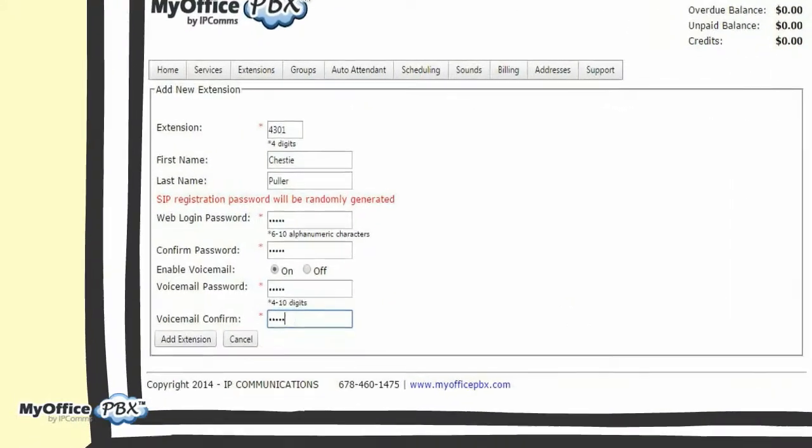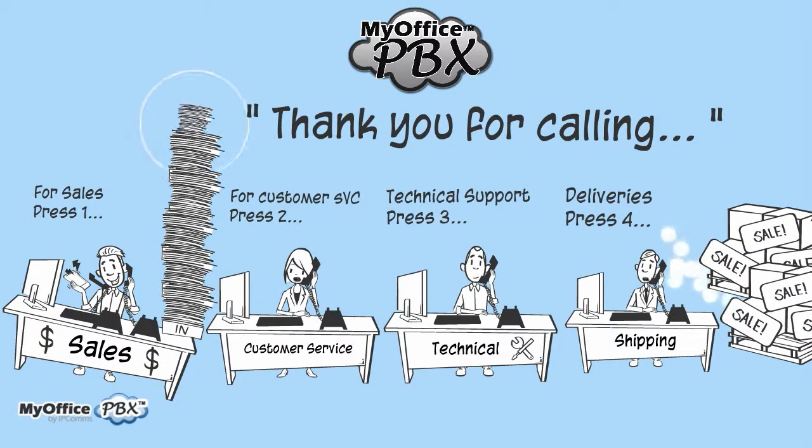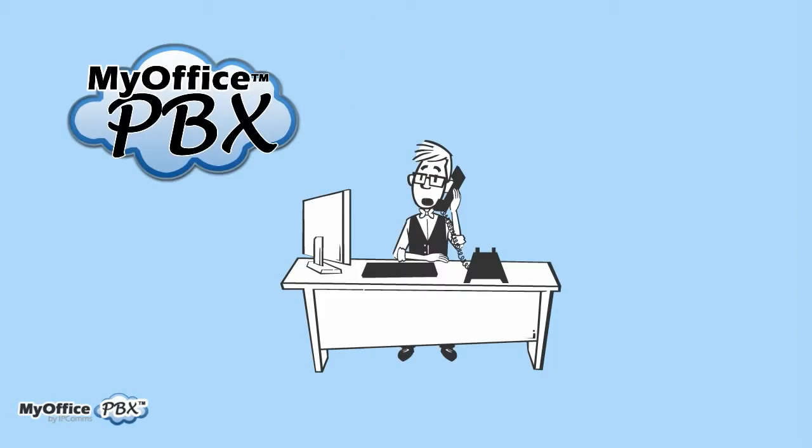Easily add new employees with just a few clicks. Create custom greetings and automatically transfer calls to the appropriate employee or department with our automated attendant. But don't worry — we're always available if you need a helping hand.